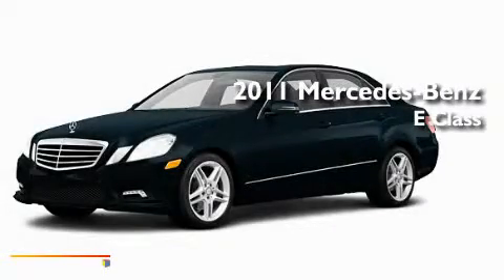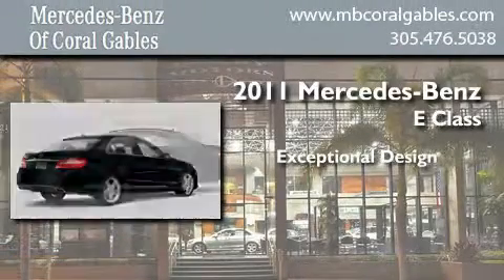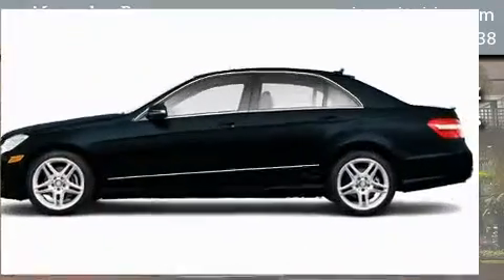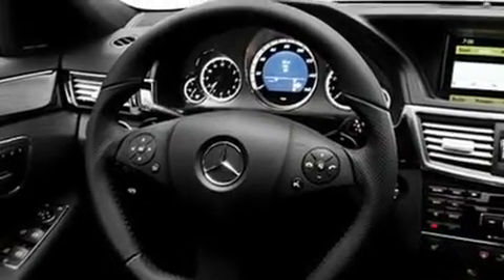This is a brand new 2011 Mercedes-Benz E-Class. Its top features include a power passenger seat, air conditioning, cruise control, and a CD player.